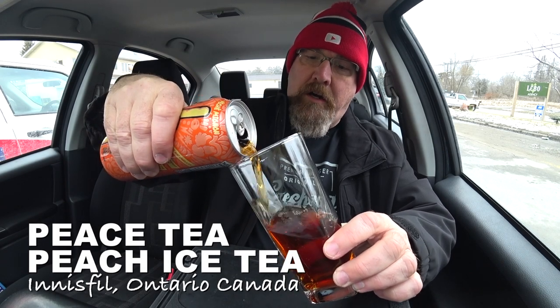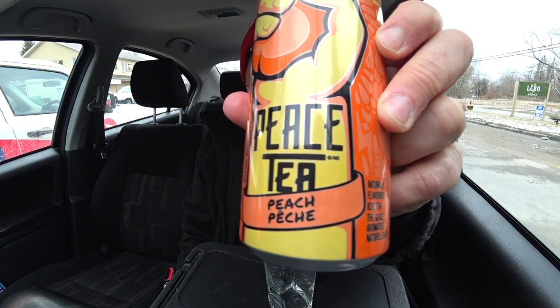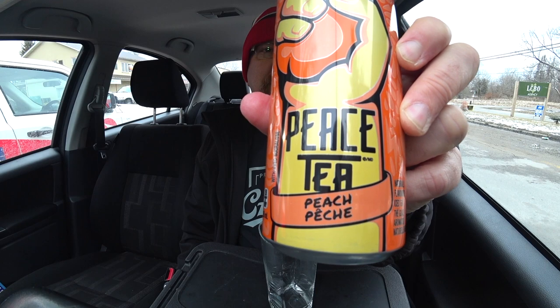This is a very dark iced tea. Hey guys, it's Ken from KBD Productions TV. Welcome back to the Kentomic Thirsty Thursdays, just for you. I picked this up at the dollar store. It's called Peace Tea and it is a peach flavored iced tea.